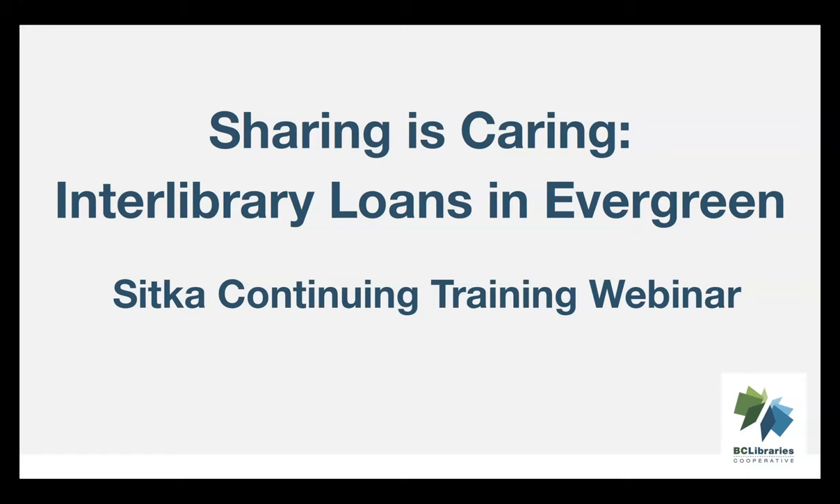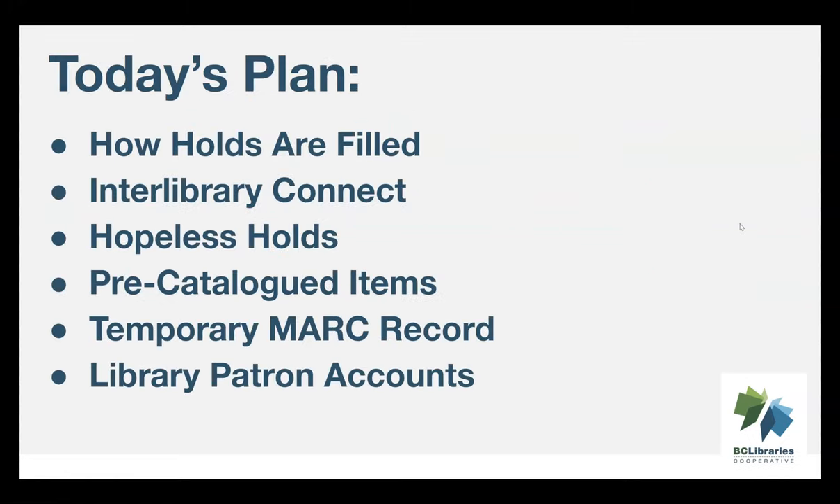Welcome to today's webinar, Sharing is Caring: Interlibrary Loans in Evergreen. In today's session, we're going to start by talking about how holds are filled in Evergreen, and then look specifically at how interlibrary loans work through Interlibrary Connect. We're going to look at hopeless holds, and then finish by looking at methods for handling interlibrary loans coming from third-party platforms such as Alloume and Fill, including using pre-cats, temporary MARC records, and library patron accounts.